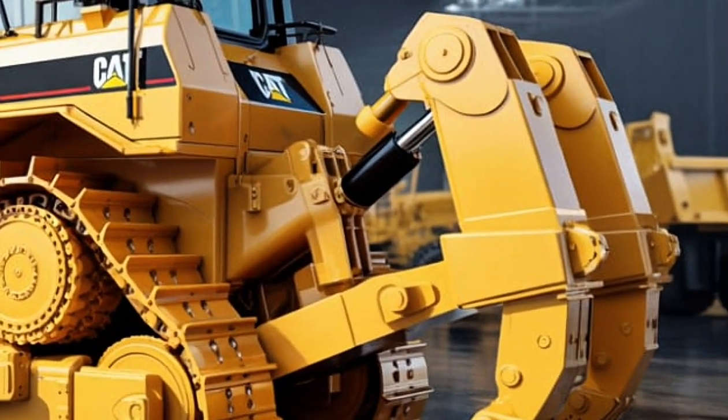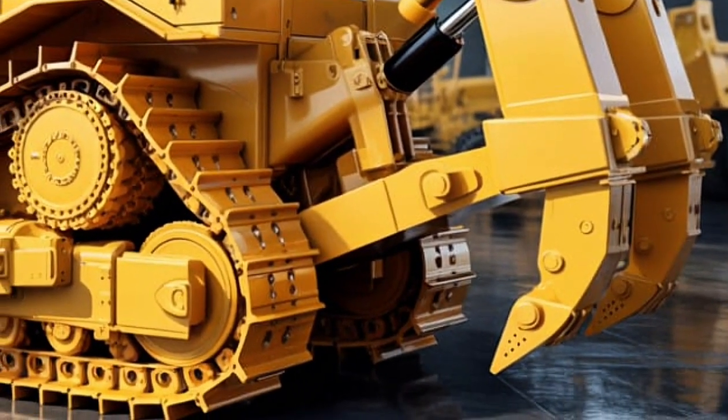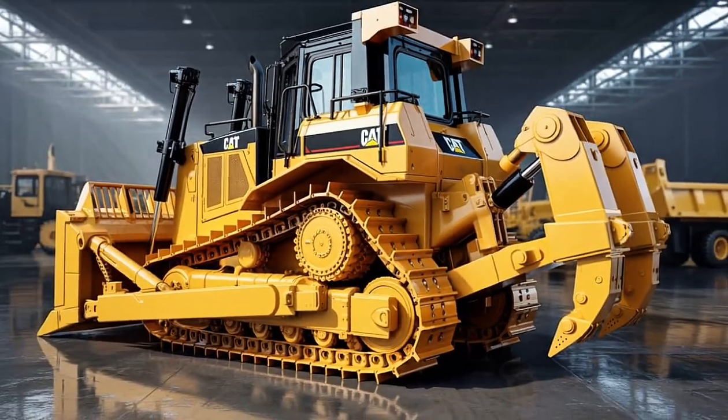Safety remains a top priority for Caterpillar. The D16 incorporates advanced features to protect operators and ground workers, including proximity sensors, radar-based advanced obstacle detection, and AI-assisted vision cameras that provide 360-degree awareness.